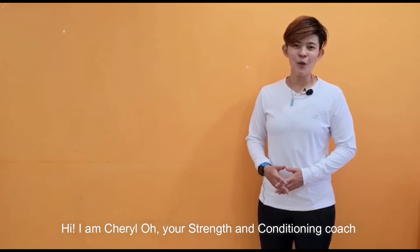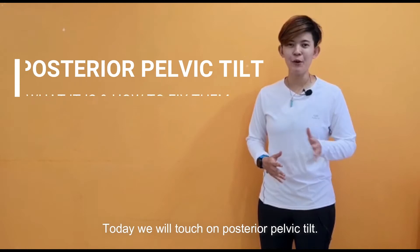Hi, I'm Sheryl Oh, your strength and conditioning coach from Pro Coach Singapore. Today, we will touch on posterior pelvic tilt.